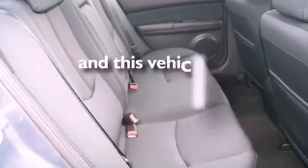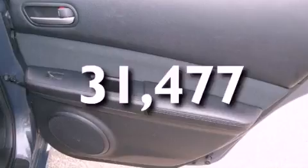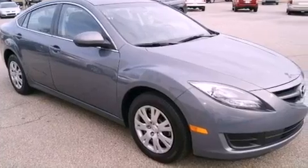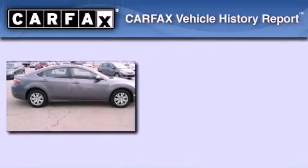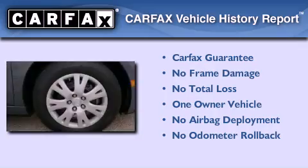This vehicle has less than 32,000 miles. With an EPA estimated rating of 31 miles per gallon on the highway, more money will stay in your pocket rather than pour into the fuel tank. This Mazda has had only one owner and it qualifies for the Carfax buyback guarantee.